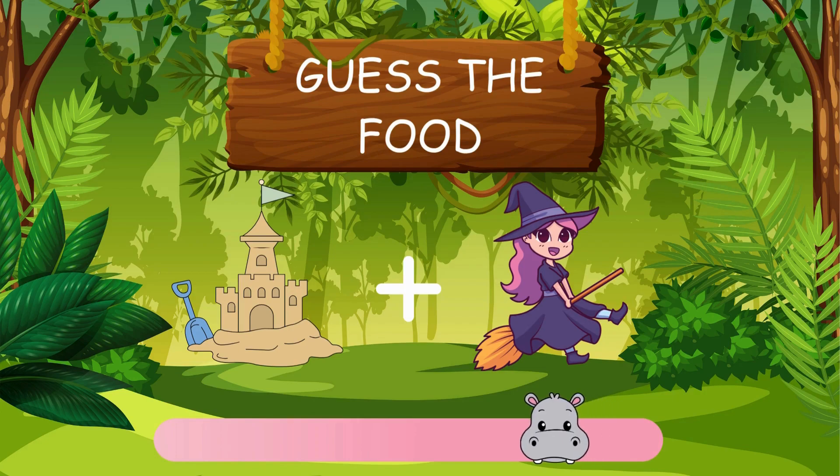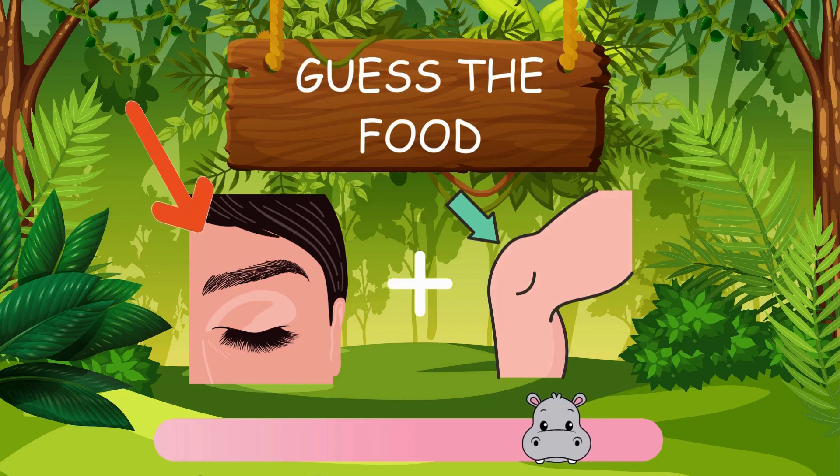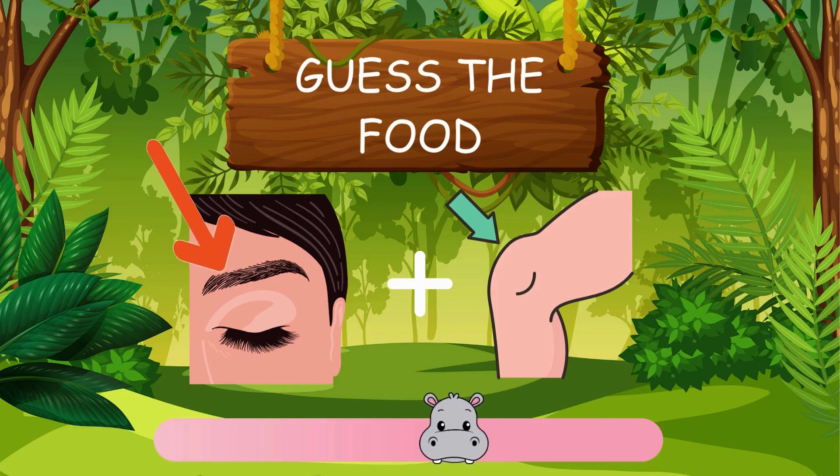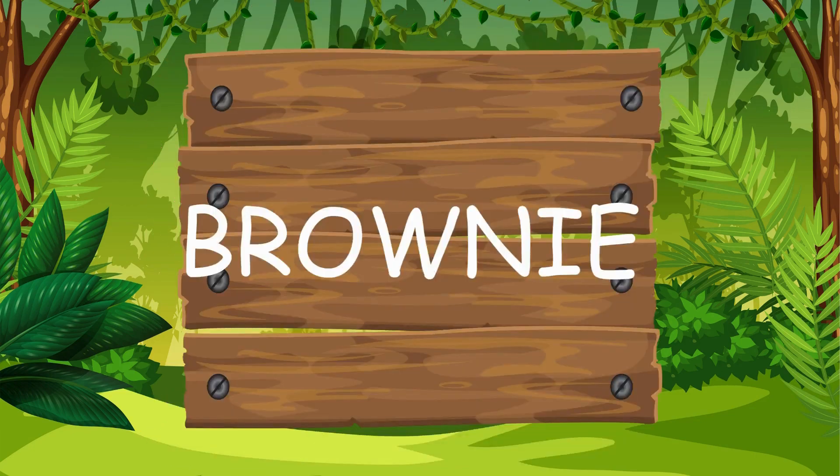What's this one? It's sandwich. Can you guess what this one is? You're doing great. Brownie.